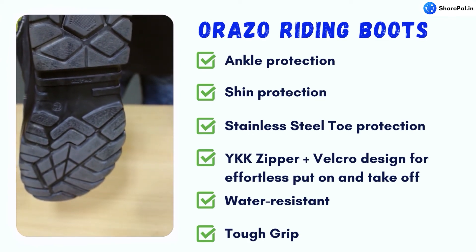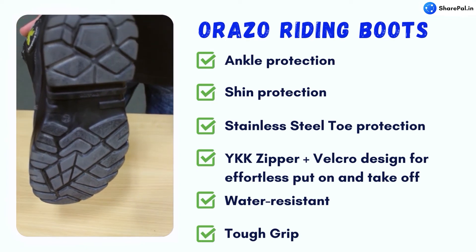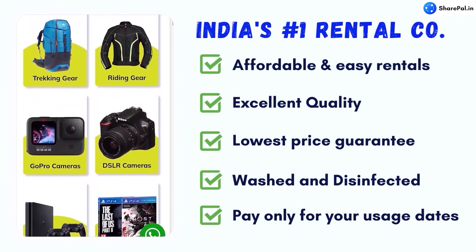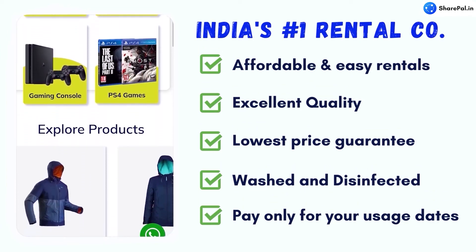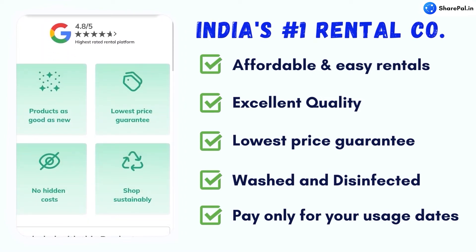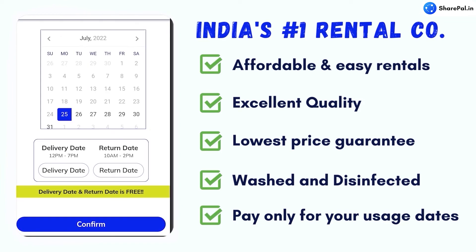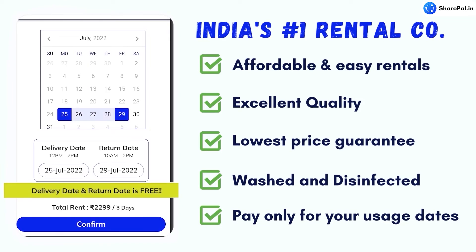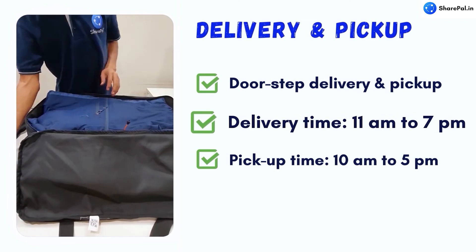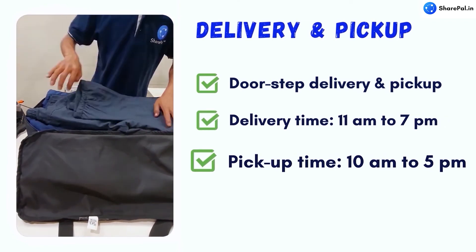We are India's leading product rental company and the only company serving across India, making rentals not just affordable but a lot easier. You should rent from us because we provide excellent quality, lowest pricing — in fact, we provide a lowest price guarantee — and washed and disinfected products. With us, you only pay for your usage dates, meaning we do not charge for the delivery date and the pickup date. We offer pay on delivery and doorstep delivery and pickup. Delivery time is between 11 AM to 7 PM and pickup time is 10 AM to 5 PM.